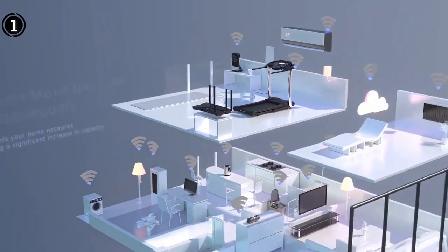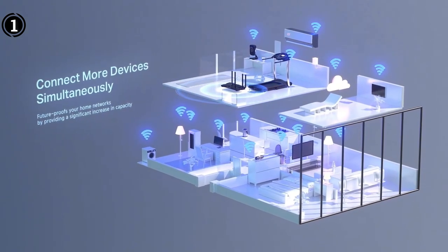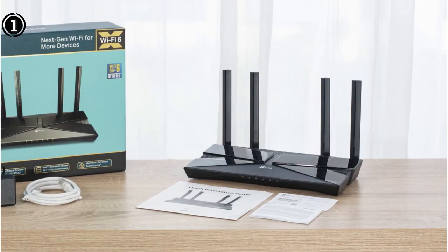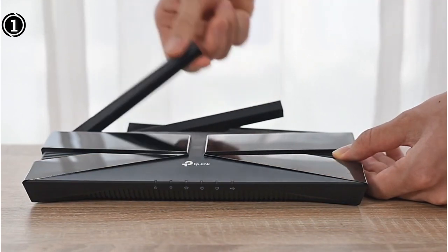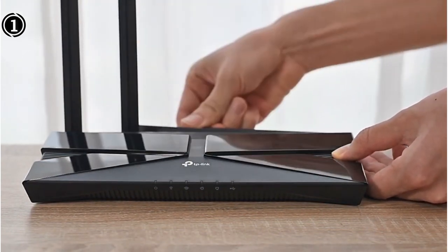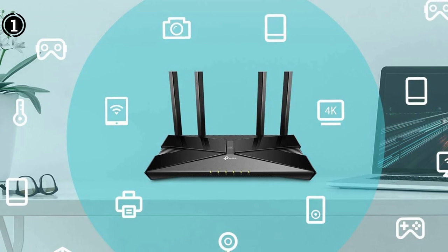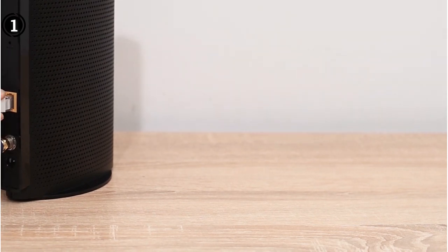The AX50 is a dual-band AX3000 router capable of reaching maximum theoretical speeds of up to 574 megabits per second on the 2.4 GHz band and up to 2,402 megabits per second on the 5 GHz band. It's powered by a dual-core CPU and uses the latest Wi-Fi 6 802.11ax technology, including OFDMA packet transmissions, MU-MIMO simultaneous data streaming, direct-to-client beamforming, and smart connect band steering. It does not support WPA3 encryption, however.